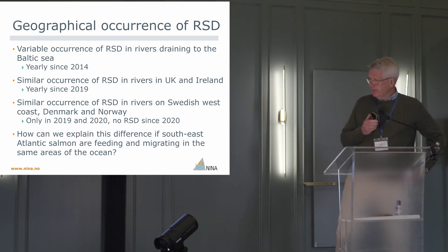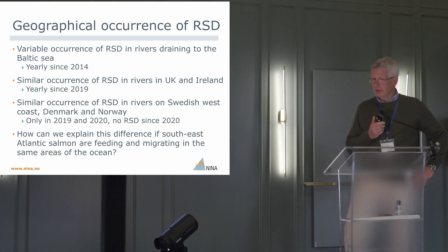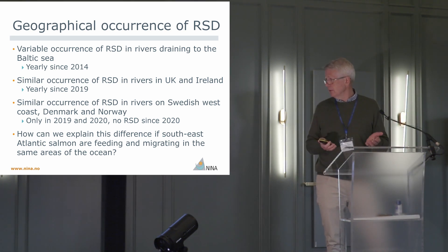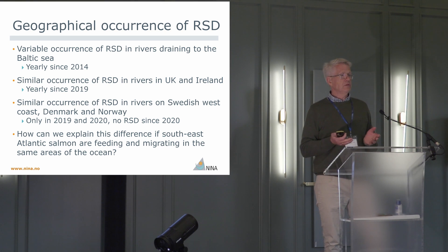So what has happened since? In the Baltic Sea, salmon grow up there and have had the disease yearly since 2014. Here in the UK and Ireland, I have been told the disease has occurred yearly since 2019. In Norway, Denmark, and mostly on the Swedish west coast, we only had outbreaks in 2019 and 2020. Then it disappeared in 2021 and this year we have seen no diseased fish — we do see some fish with red marks, but it is not a disease outbreak.